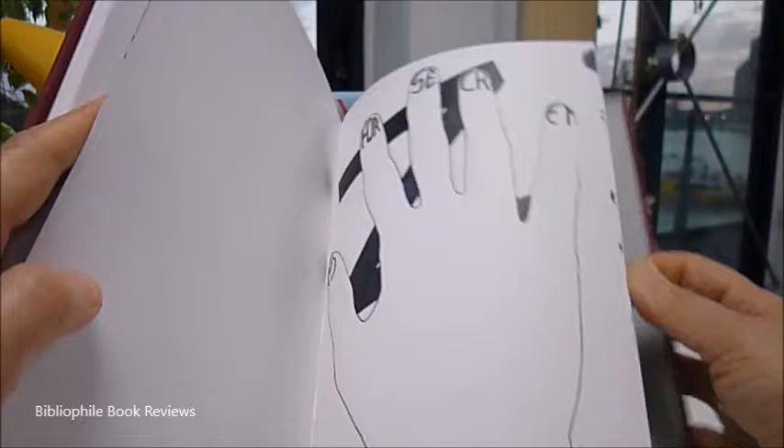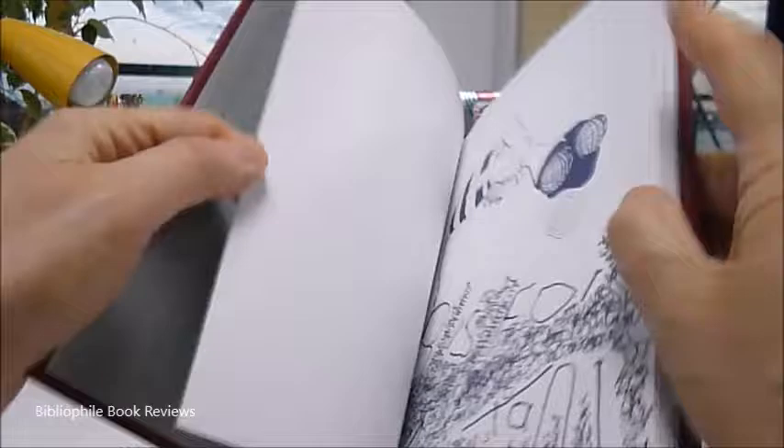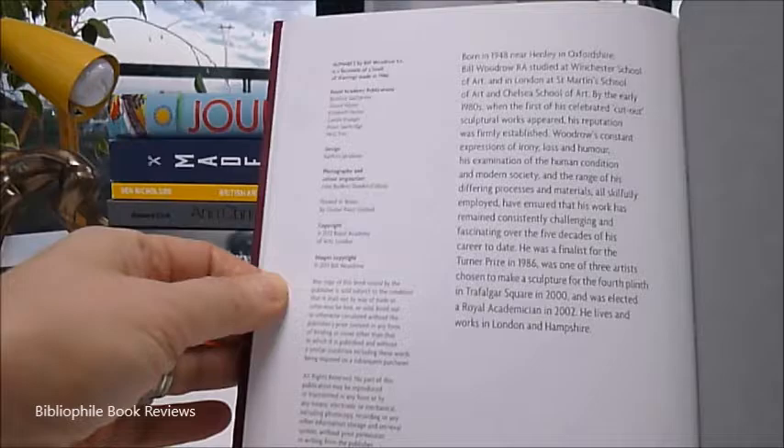There you go. So it's a very unusual alphabet and a very collectible first edition from the Royal Academy. I'll show you the inside. There's the title page — 2013 Royal Academy of Arts, London.